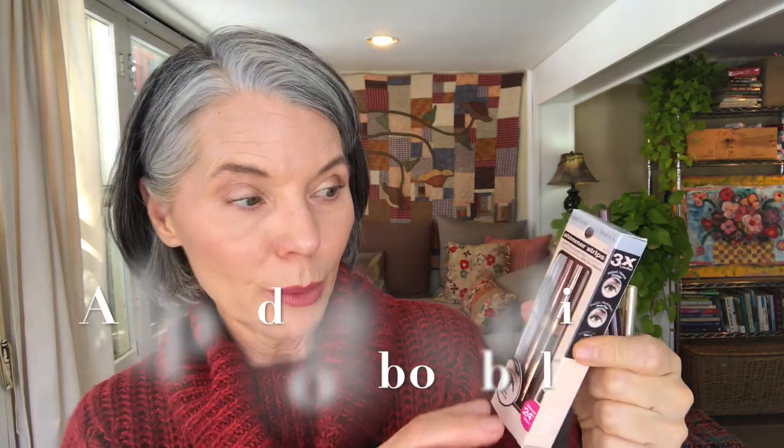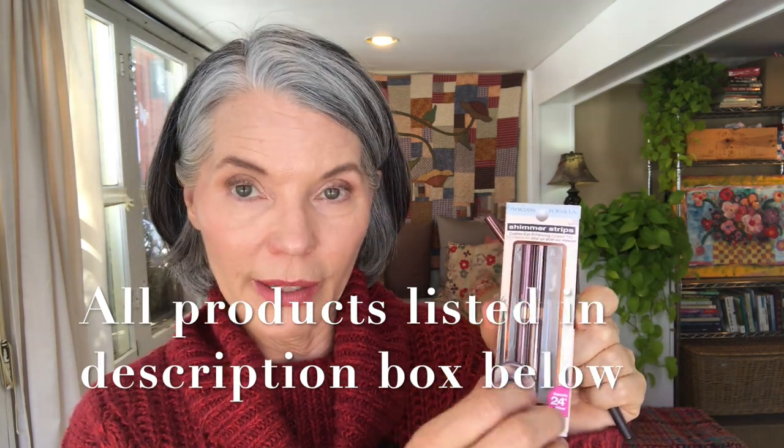Trick number one is tight lining. Tight lining the upper lash line — not eyeliner on top of the lash line, but using an eye pencil just under and into the lash line — really gives your eyelashes a more thick, volumized look even before you add mascara. One of my favorite eyeliners is this Physician's Formula Shimmer Strips. It comes with three: a black, a dark brown, and a light brown. I have this listed on my Amazon store — it's not easy to find in stores like Target or Walgreens, but it's on Amazon for $11 and you get three eyeliners. They're very long lasting on the tight line and I usually use the dark brown.